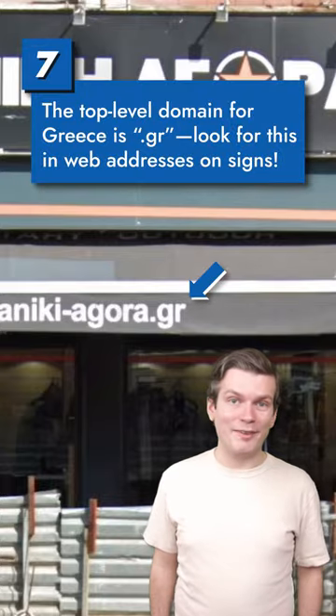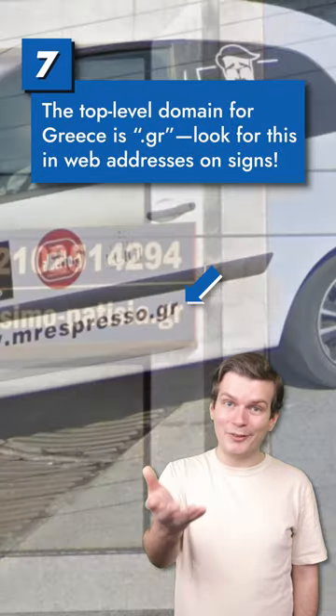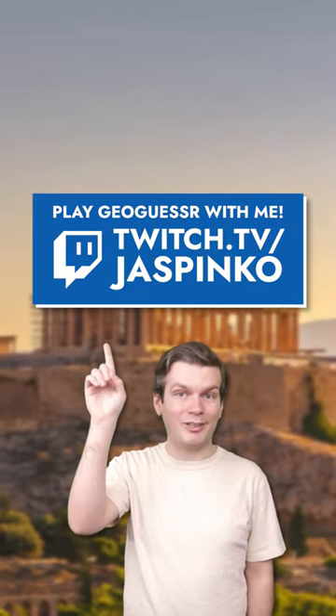The top level domain for Greece is .gr — look for this in web addresses on signs. Follow for more GeoGuessr Tips, and if you'd like to play against me, I host GeoGuessr streams every weekend on Twitch.